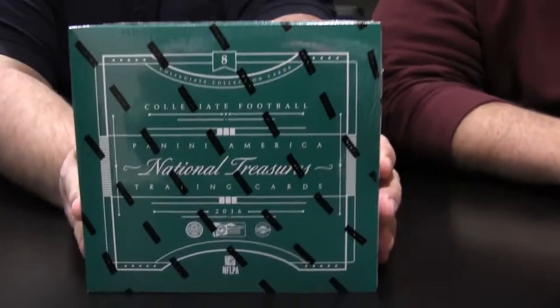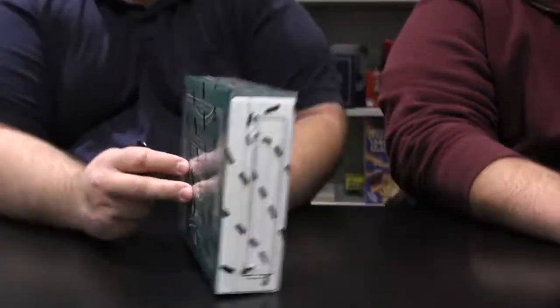Hey guys, welcome back to another edition of Box Busters. I'm Justin here with Paul and we have National Traders Collegiate. Anytime you get to open a National Traders product, it's a good day.